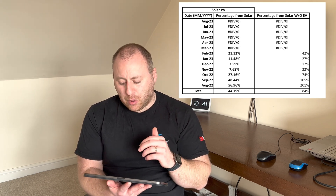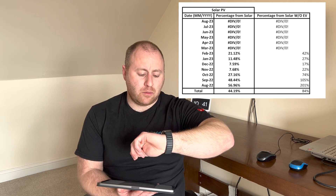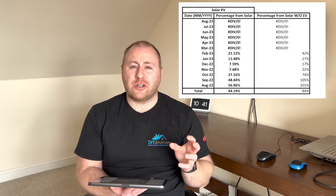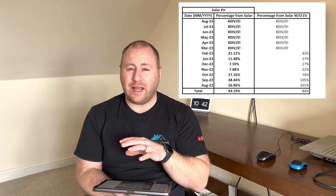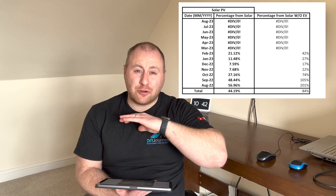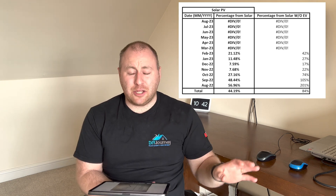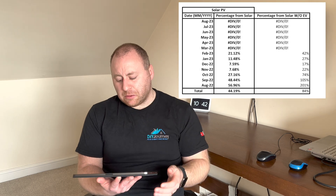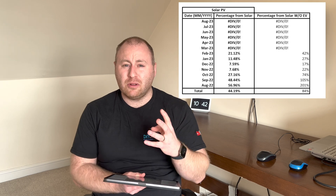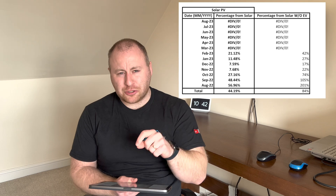I haven't done the figures for March yet, but currently on the 25th of March, we're at about 300 kilowatt-hours, which is nearly our total house consumption for a whole month before we had an EV. So we're already producing enough to cover our house base usage — pretty good. We've only had around three to four months where it wasn't really producing much.